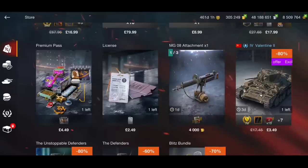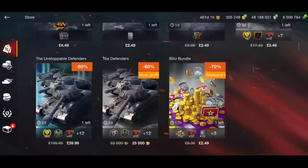The Unstoppable Defenders bundle is £40 for all four Defenders. I wouldn't pay £40 personally, but if you've got the money, £40 for four tanks doesn't actually seem that bad. The Defender Mark 1 is a great tank, and on top of that you're getting 60 days of premium. So it's not a bad buy. If you'd rather use gold you can get all four tanks for 25,000 gold.